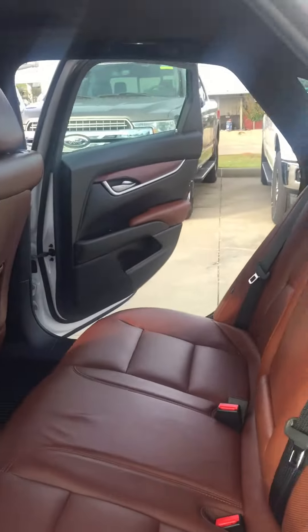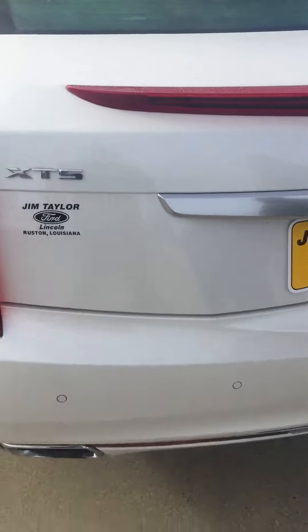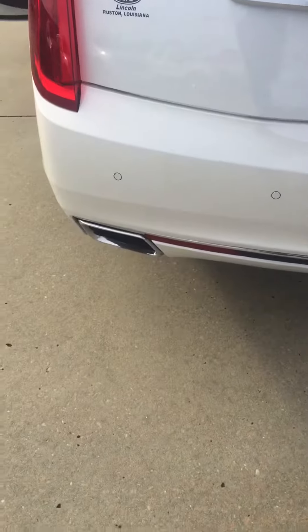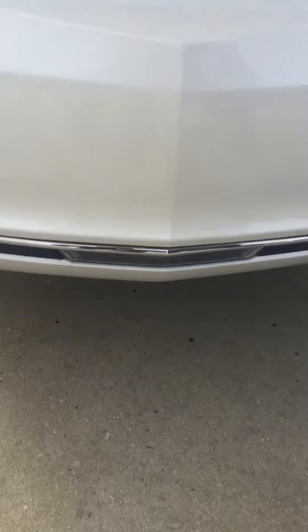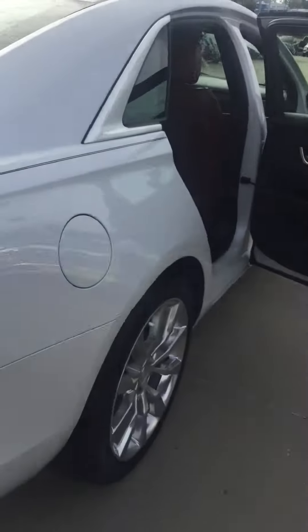I'm just playing y'all, but look — you come on around, you have sensors all the way around this car, 360 degrees with the chrome tips. Got your backup light right here. It's going down — this car is as safe as it can be. This car is still practically brand new too.